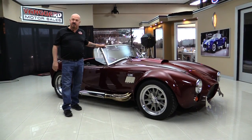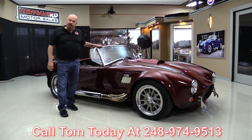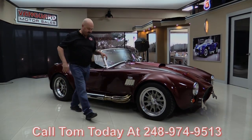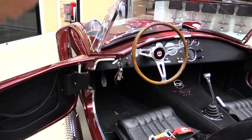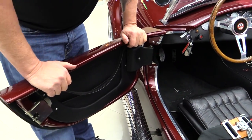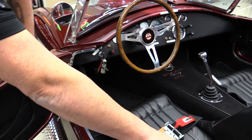We can answer all your questions when you call at 248-974-9513. Now let's take a look at the interior. We start with the door here — we've got some pockets in there for a little bit of storage, get your sunglasses in there. Got great looking carpeting. The seats are adjustable.